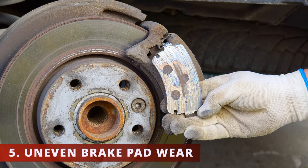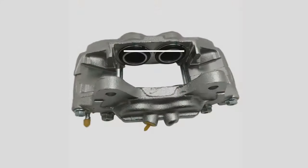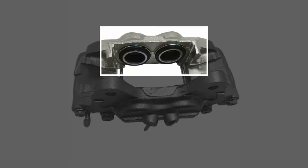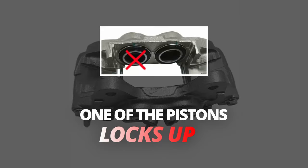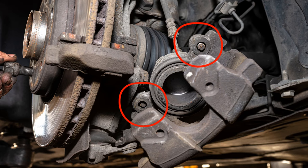The fifth symptom is uneven brake pad wear. When replacing your brake pads, you'll see one side of the brake pad being more worn out than the other. This can be caused by a caliper that has more than one piston — if one of the pistons locks up, this will cause the brake pad to tilt and create uneven brake pad wear. This could also be caused if one of the sliding pins is locked up.